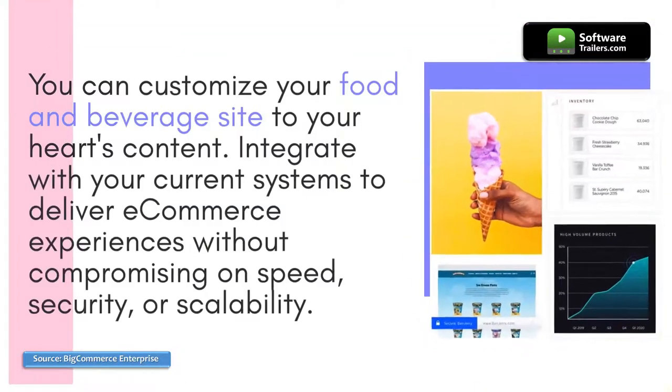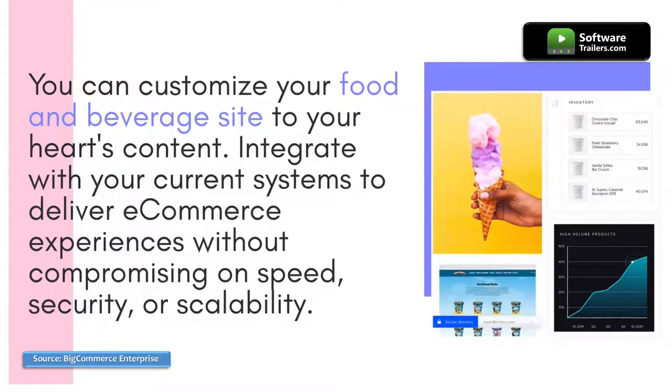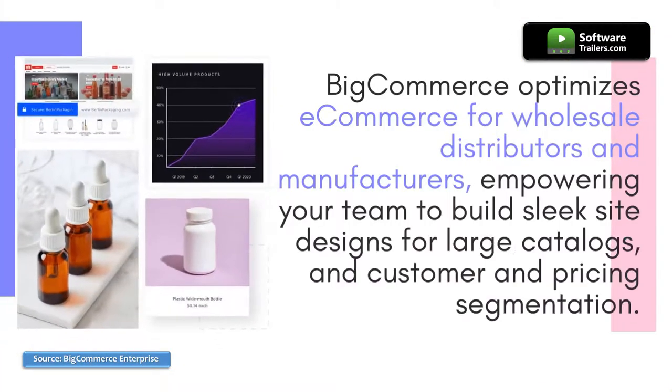You can customize your food and beverage site to your heart's content. Integrate with your current systems to deliver e-commerce experiences without compromising on speed, security, or scalability. BigCommerce optimizes e-commerce for wholesale distributors and manufacturers, empowering your team to build sleek site designs for large catalogs and customer and pricing segmentation.